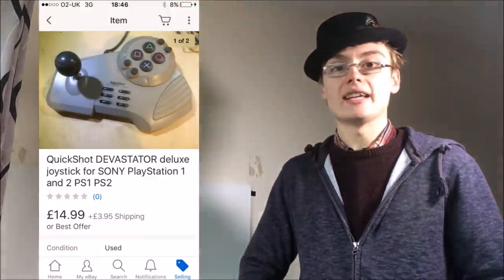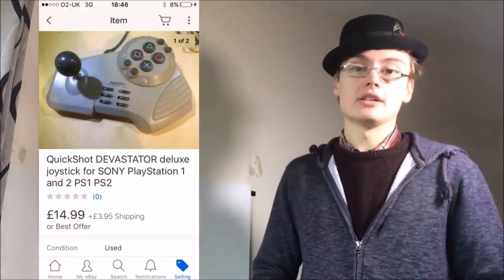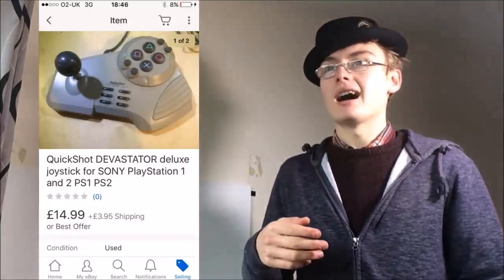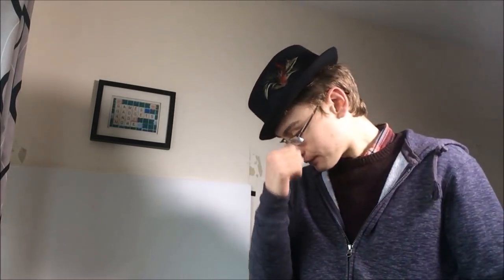Next was a Quick Shot Devastator control stick, I think for a PS1. I paid £4 in a job lot and turned it into £15 plus postage. I think it took maybe three weeks to sell — not an amazing profit but a little bit of money in the bank.